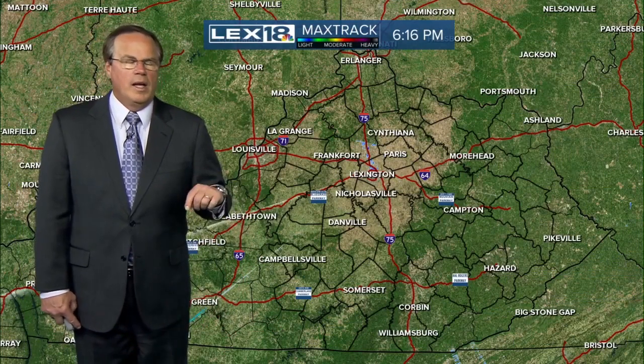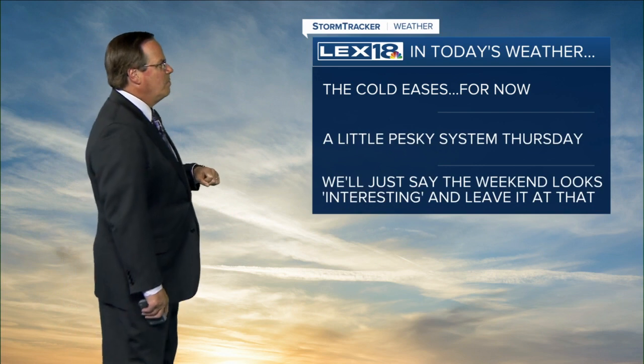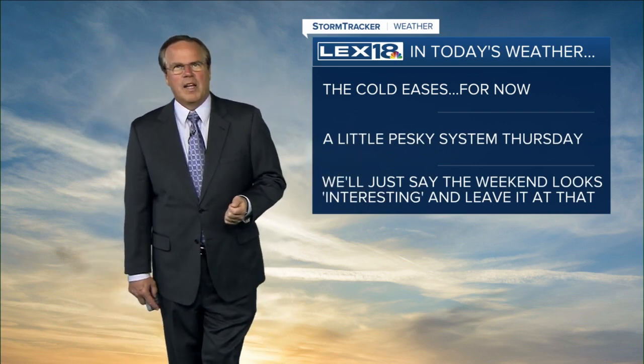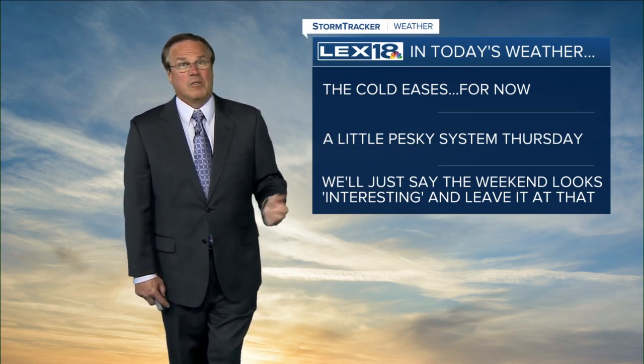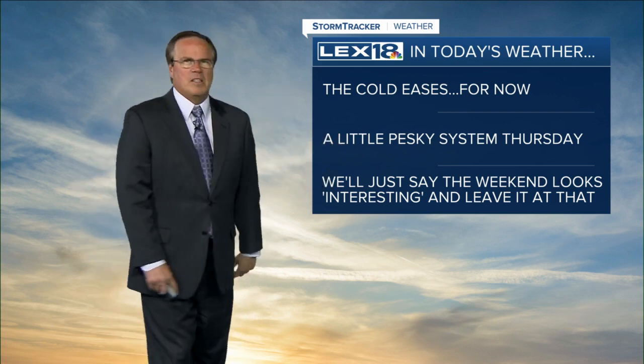Max Track Live Doppler — we are going to keep things nice and quiet all the way through tomorrow as well. By the time we get to Thursday, there's a little system coming in with a cold front. It will knock temperatures back, and it also brings a little rain. Could have a snowflake with it — not a big deal. Could have a sleet pellet mixed in there too. The cold will ease a little bit for now.